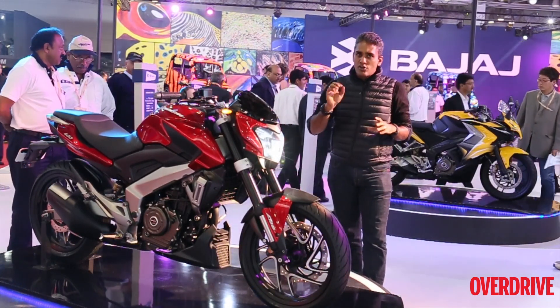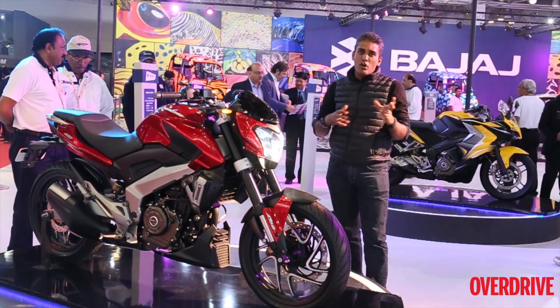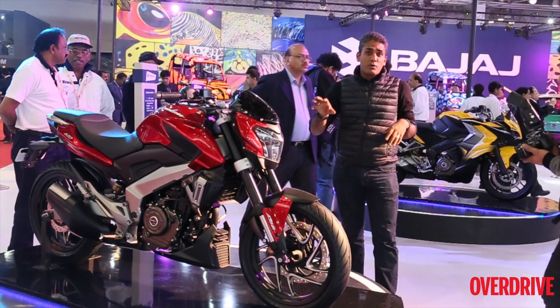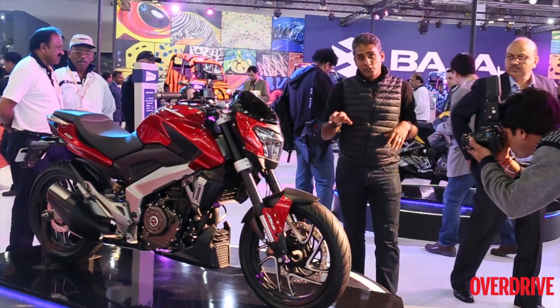Unfortunately, this motorcycle is not going to come before April or May 2015, so we are still a long way to go before we can ride this. But it is a very, very interesting motorcycle — one of the best looking motorcycles at the show, as far as I am concerned.